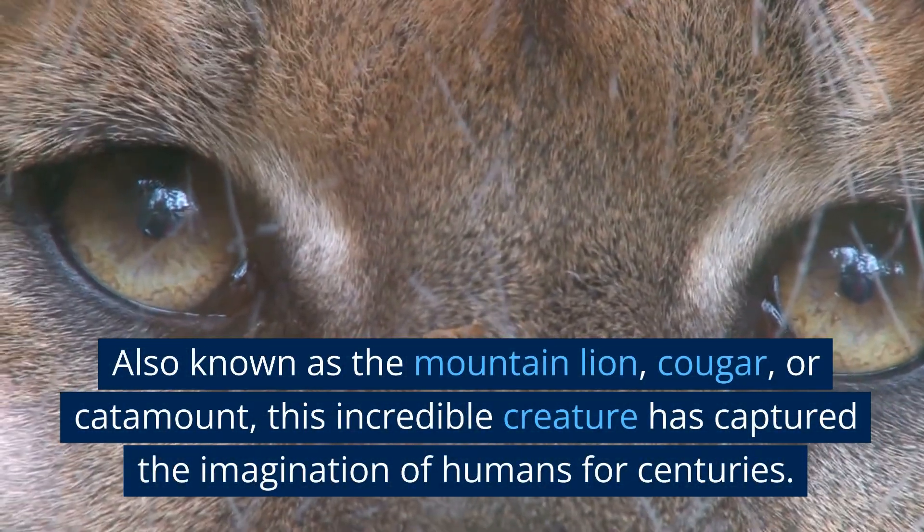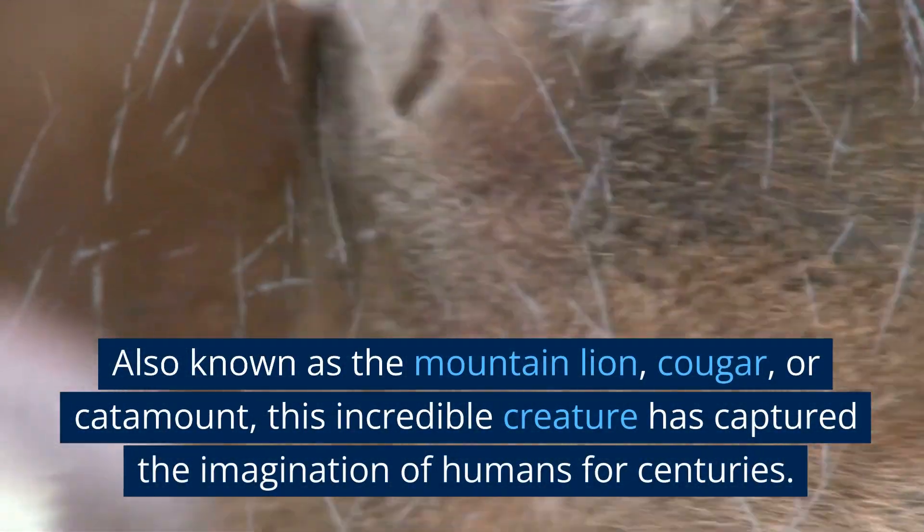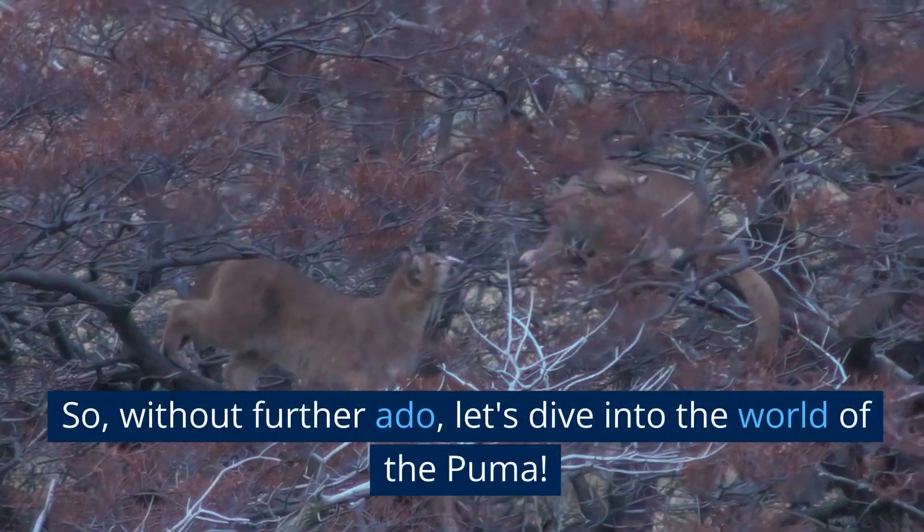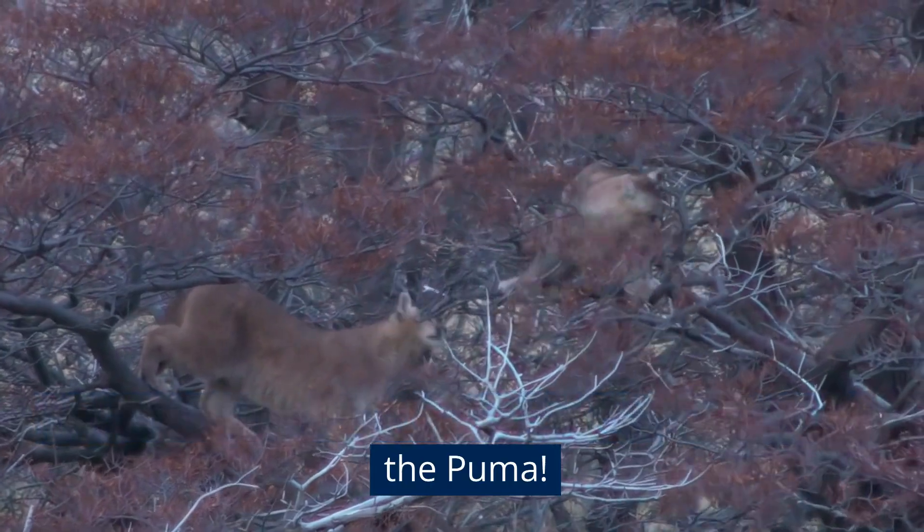Also known as the mountain lion, cougar, or catamount, this incredible creature has captured the imagination of humans for centuries. So, without further ado, let's dive into the world of the puma.